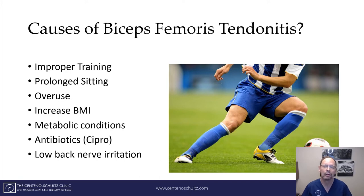Low back nerve irritation is another cause. You may not even have low back pain, but irritation of the low back nerves can actually cause and make worse a tendonitis in the hamstring, and in particular the biceps femoris. There's also a joint called the sacroiliac joint, and when that's injured it can actually aggravate or cause biceps femoris tendonitis.